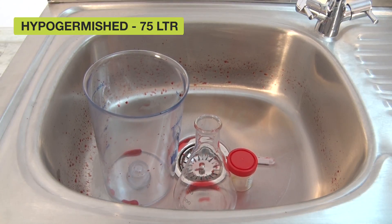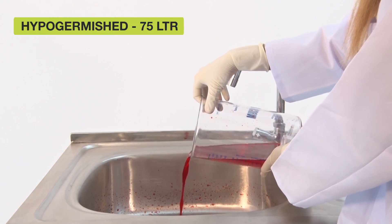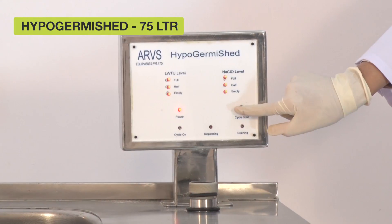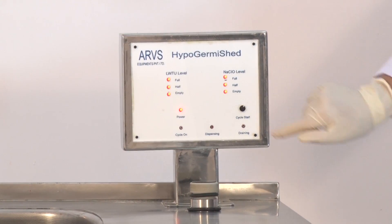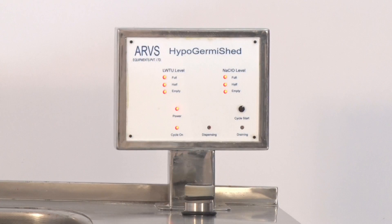You may also use the sink to wash used instruments and glassware. It can treat liquid waste of 75 litres. Press the start button to start the treatment cycle. The machine will dispense hypochlorite solution into the waste tank in the appropriate quantity.